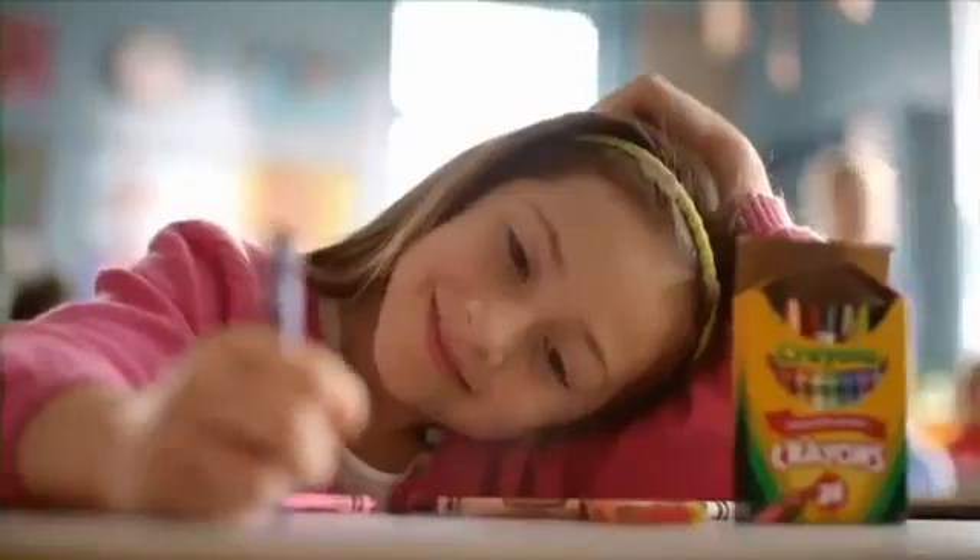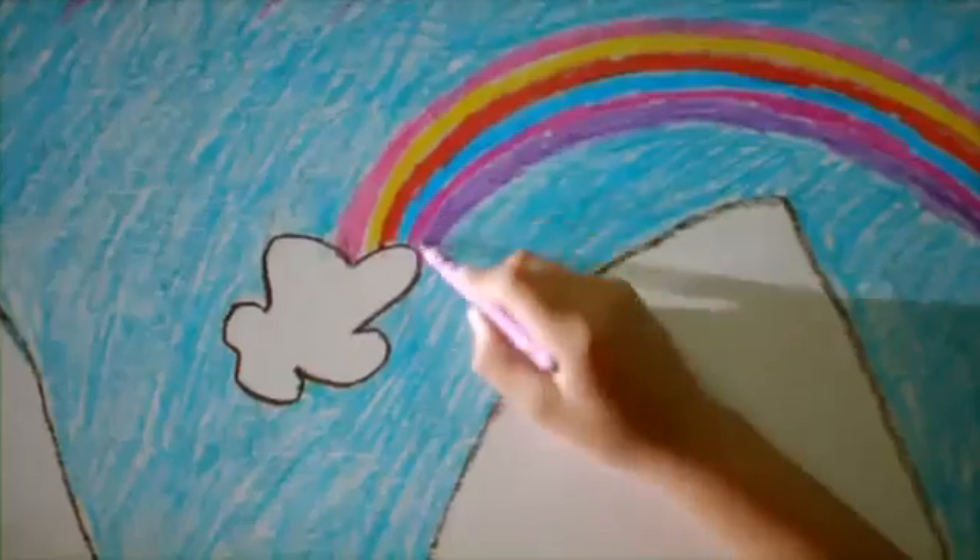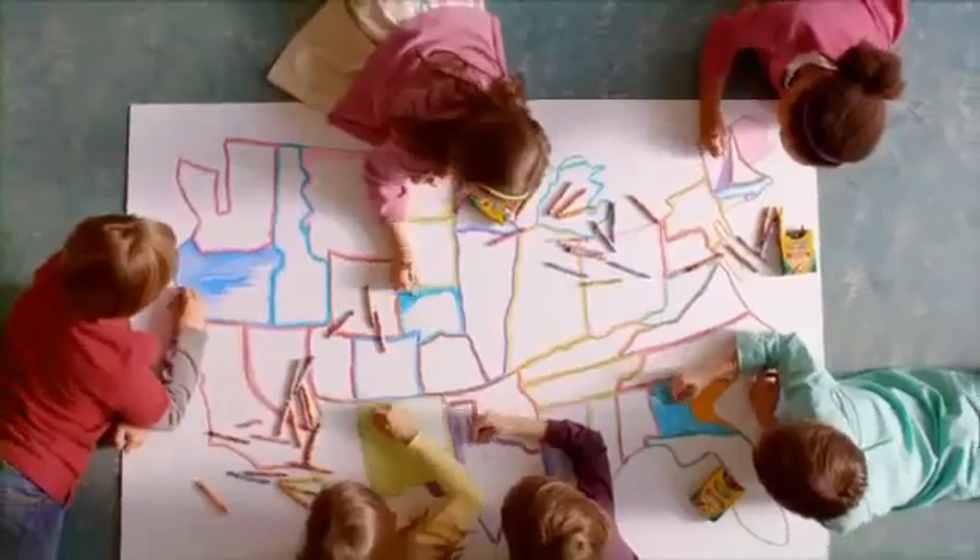It's so much a part of America — everybody should color, bring out the inner child. We believe our nation's kids are the creative thinkers and inventors of tomorrow, and we're proud to provide them with colorful ways to bring their ideas to life.